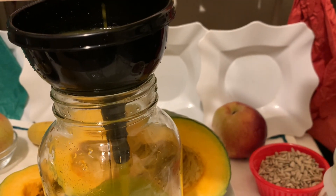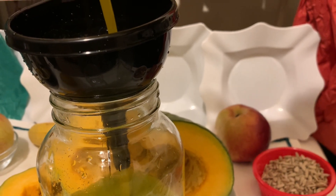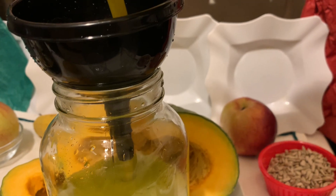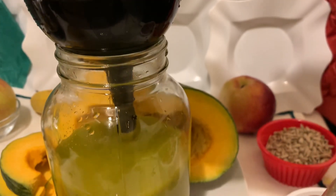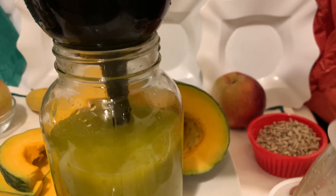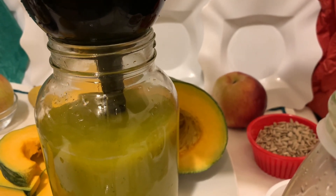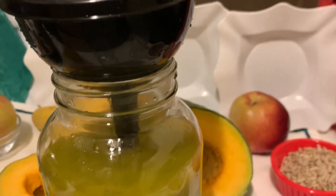If you want to try it, you can use a quarter of a small pumpkin. Cut it and put it in the blender with the skin — make sure that you've washed it properly — with a little ginger, cinnamon, or lemon. I hope you like this video. Please do not forget to share, like, and subscribe. By doing so you're helping others to stay in good health.